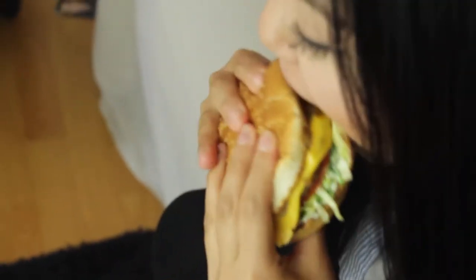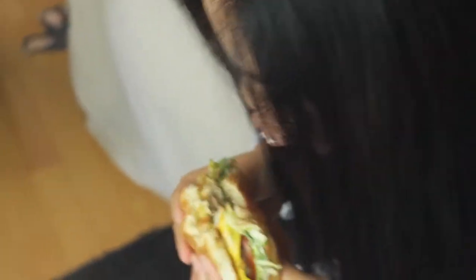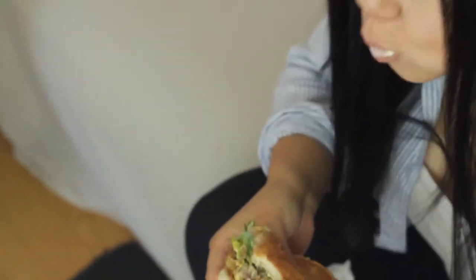I'm really excited to try it because I love spicy food. Let's give it a try. That's really good! I didn't really get a bite of the jalapeño so I'm going to take one more bite.